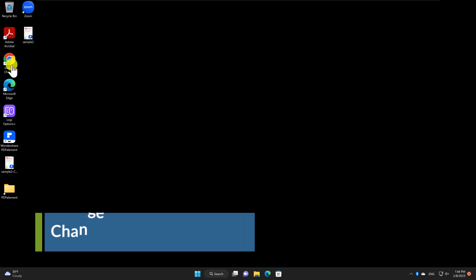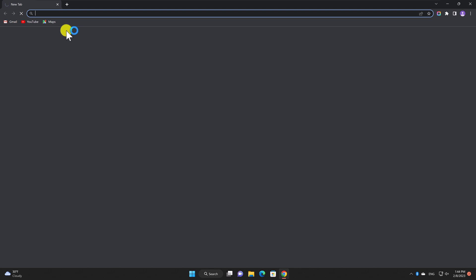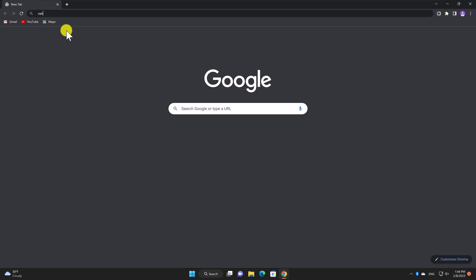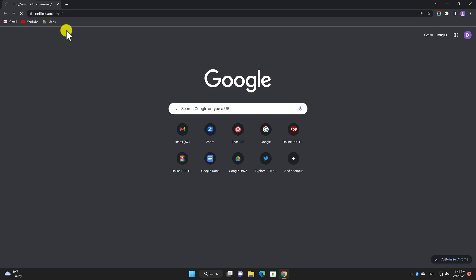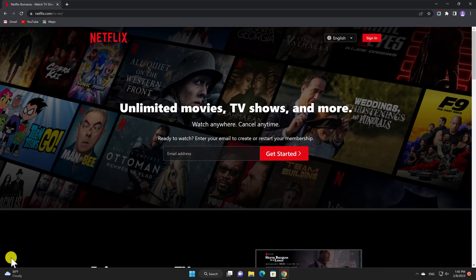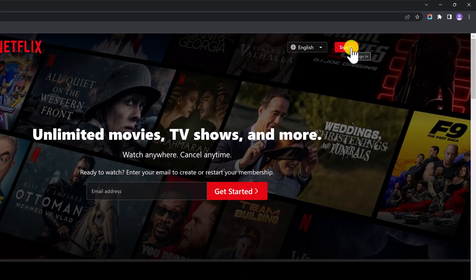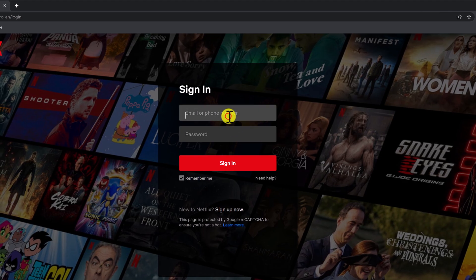Let's see how to change the Netflix password on a PC. To change your password on Netflix, you'll first need to log into your account. Open the browser on your PC and go to the Netflix website — just open netflix.com. Click on the Sign In button located in the upper right corner of the screen.